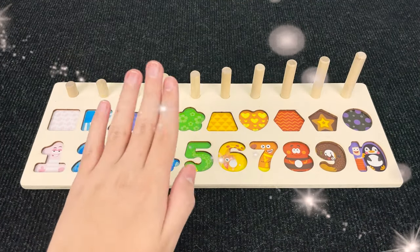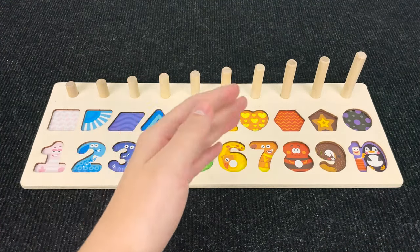Hello everyone! Welcome to the Toys4Cars channel! Today we have such a board with numbers and shapes!